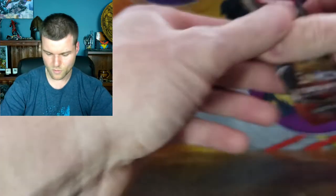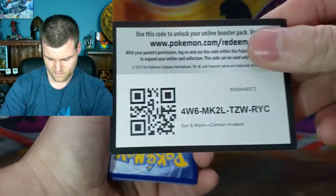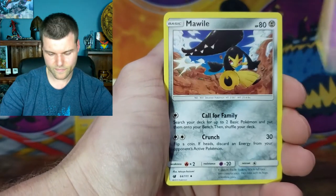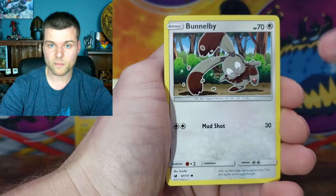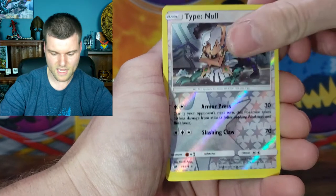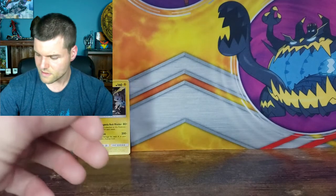Let's jump into some Crimson Invasion. Still got one holo rare — not too bad at all. Cards — Energy, Grubbin, Mawhile, Counter Energy, Karrablast, Bunnelby, Chimecho, Numel, Starly. We got a reverse holo Type: Null. And we got a non-holo Escavalier. A few non-holos, but that's it — you don't know what you're going to get in each pack. We still got a holo rare and lots of packs to go.